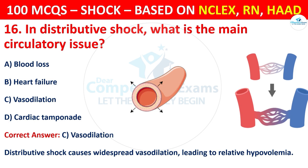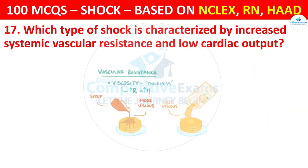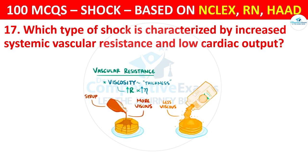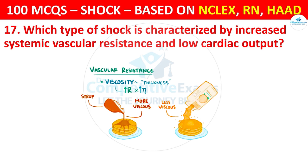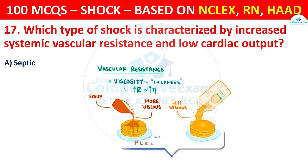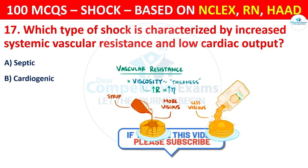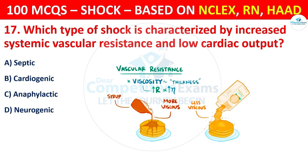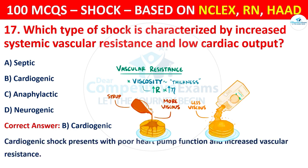Question 17: Which type of shock is characterized by increased systemic vascular resistance and low cardiac output? Options are: Septic, Cardiogenic, Anaphylactic, or Neurogenic. The correct answer is B, that is cardiogenic. Cardiogenic shock presents with poor heart pump function and increased vascular resistance.